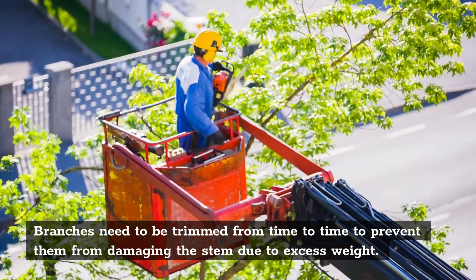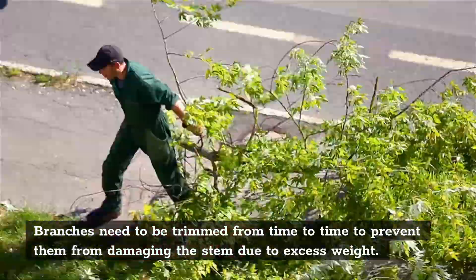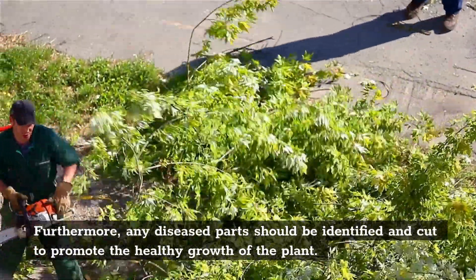Branches need to be trimmed from time to time to prevent them from damaging the stem due to excess weight. Furthermore, any diseased parts should be identified and cut to promote the healthy growth of the plant.